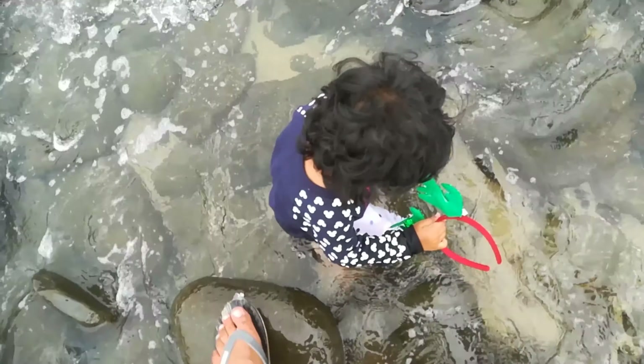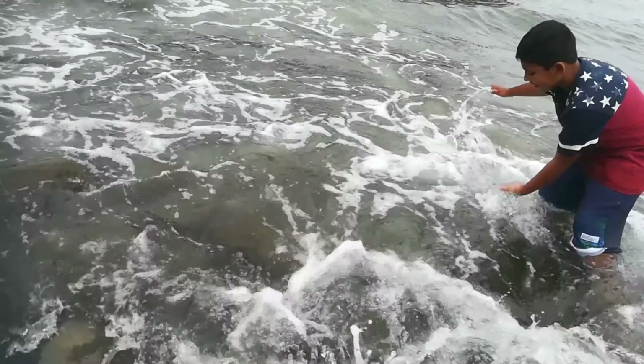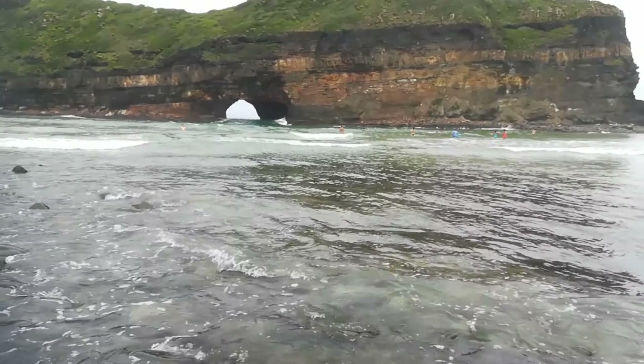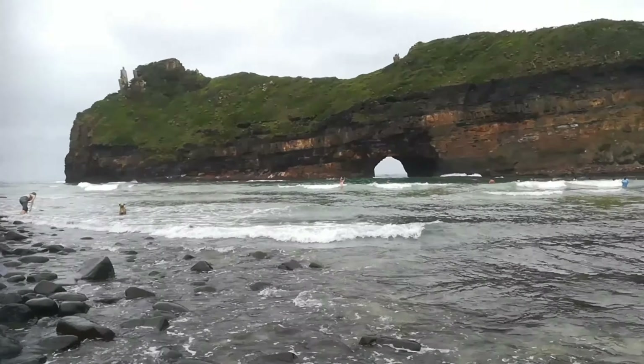Lush green grass hides the hills and mountains, and black rocky cliffs plummet into the wild blue waters below. One of the most iconic of the natural wonders of the Wild Coast is the Hole in the Wall in Coffee Bay.